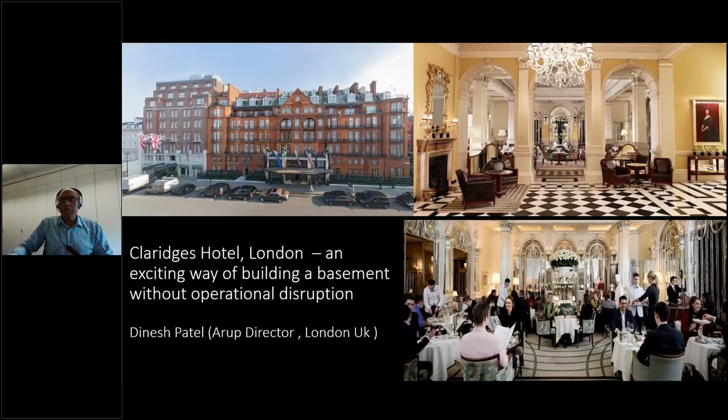I'm going to be talking about this very unique project. It's an exciting way of building a basement without impacting on the operational workings of the hotel. When you think about this hotel, the annual revenues are probably around about 70 million pounds. So shutting down this hotel to do a five-level basement would have been impossible. It's a fully occupied hotel and a very famous hotel which royalties, Hollywood stars, and pop stars all visit and have been doing so for the last 100 years.